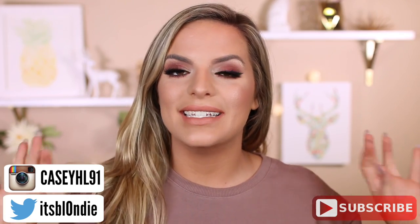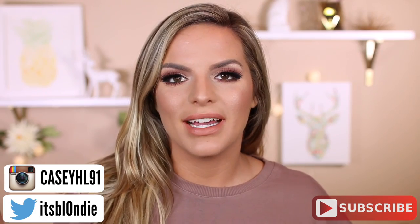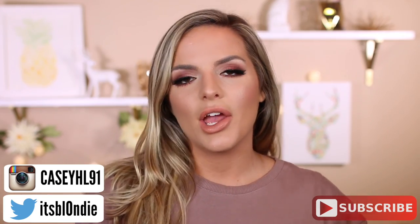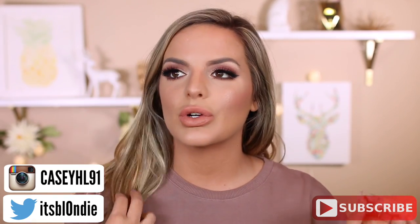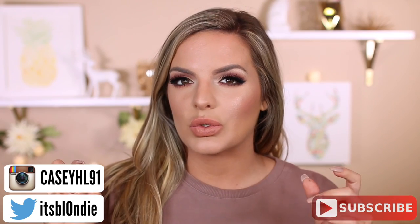Hey guys, welcome back to my channel. So today is an exciting video because I went to Walmart yesterday looking for a new drugstore brand that's out that I cannot find yet, but I've only went to one, so stay with me because I have two more to go to if I can't find it. But I went to the drugstore trying to find this new brand because I want to do a full video dedicated to new drugstore brands. So if you guys know any, let me know in the comments.